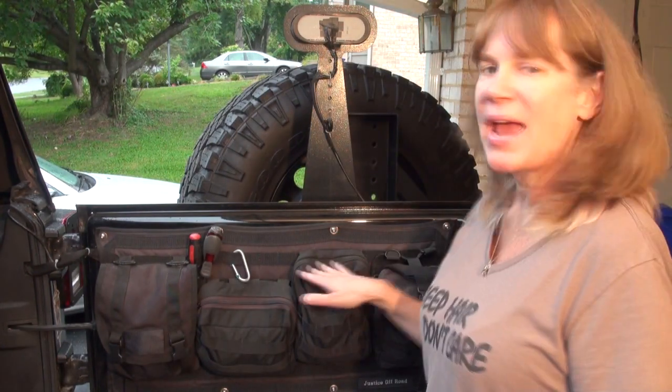They also have Molle panels so you can keep stuff in here like your hats and gloves for wintertime, your tire pressure gauge, or your tire deflators — lots of stuff. My third storage solution is Molle bags. I have all different sizes and they go all over my Jeep. You can find them at Blue Ridge Overland Gear or Justice Off-Road; the links are in the description below.